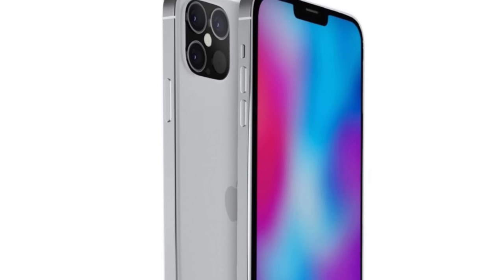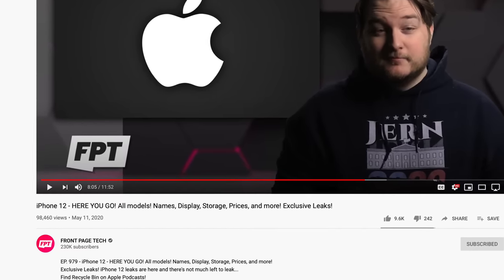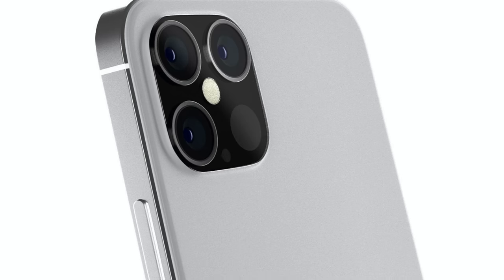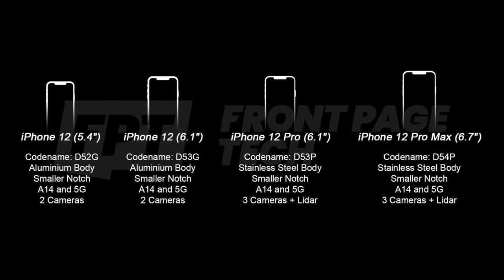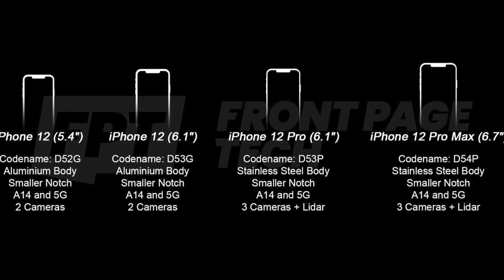What's going on everyone? Greg here, and we are potentially looking at the final iPhone 12 leaks — at least according to Jon Prosser, who released a video today detailing even more information about the iPhone 12. Based on this report and multiple other reports we've received over this year, it really does look like we know almost everything about the iPhone 12 and the iPhone 12 Pro. For this video, I wanted to update you with everything new we learned today and explain some of this new information and why Apple might be making certain choices.